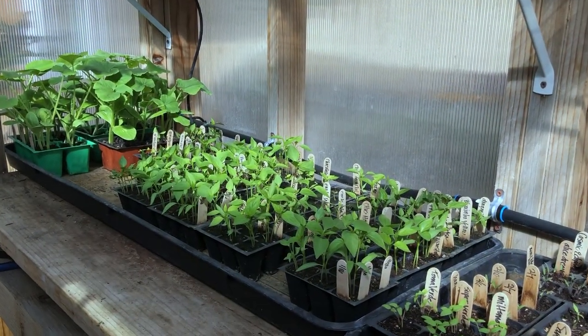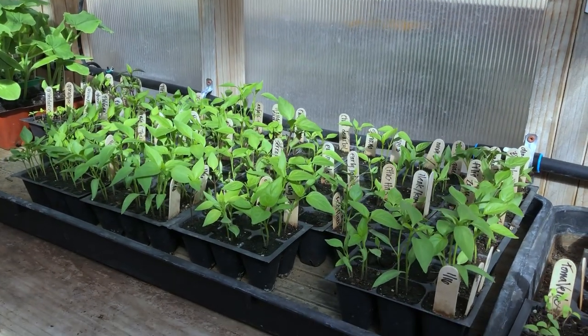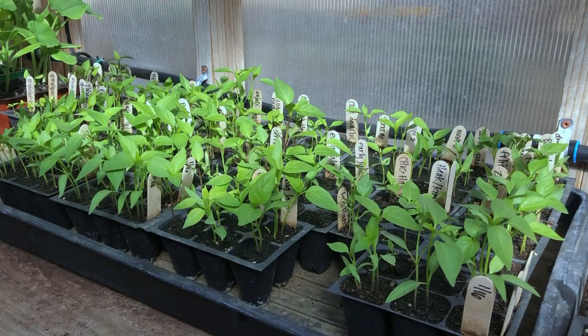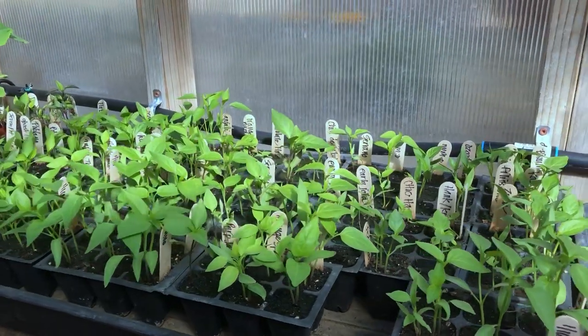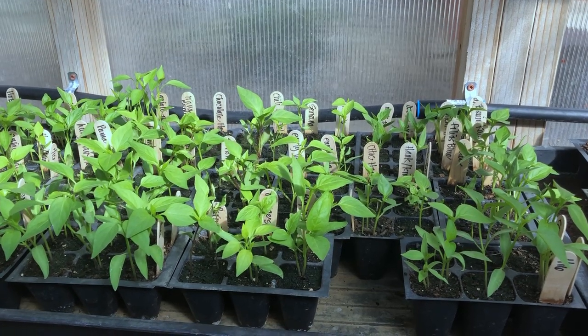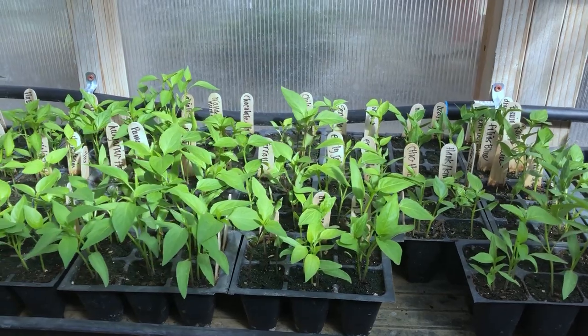Hello garden lovers! Pepper and chili season is right around the corner, and for the last month and a half we have been getting all of our pepper varieties that we will be growing this year seeded under grow lamps and on heat mats, then moved into the greenhouse.